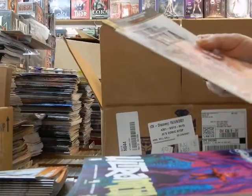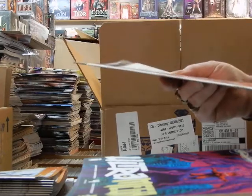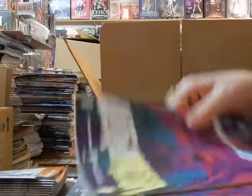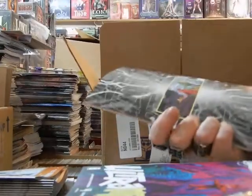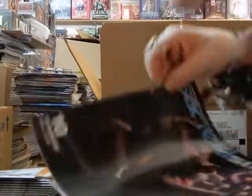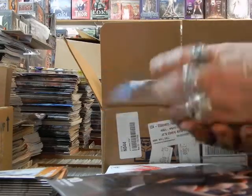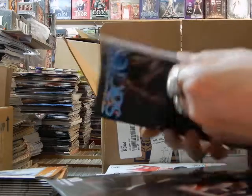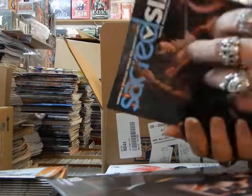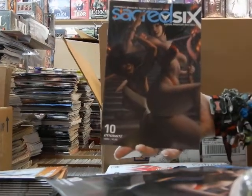Absolutely fired. The Girl Who Electrified Tesla — Minky Woodcock, cover A of Woodcock. Ultra Mega 4, cover A on that. I think this is a Derek Chu cover — let me see, this is cover E, Warren Lau, on the Sacred 6 number 10.